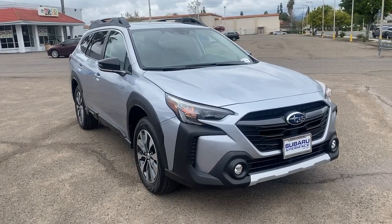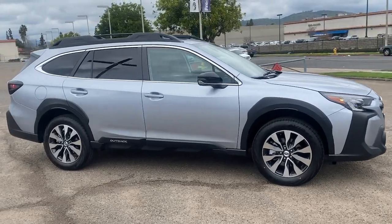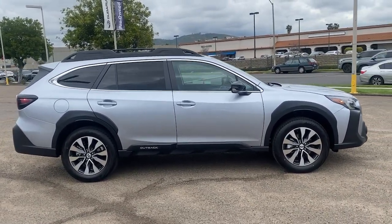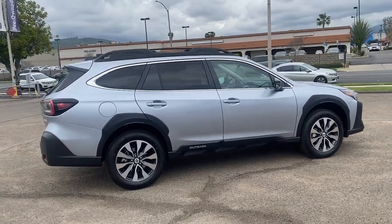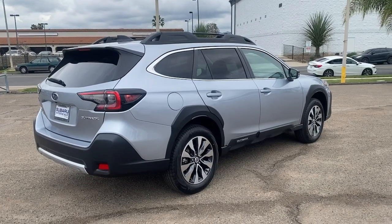Hop into the 2023 Subaru Outback. This comfortable and connected Outback answers the call of your adventurous spirit. Loaded with passenger amenities, this versatile compact SUV is eager to hit the road or the trail so you can follow your heart's desire.